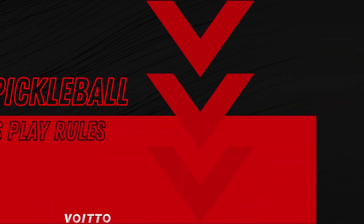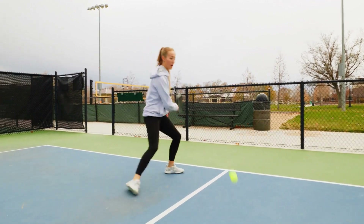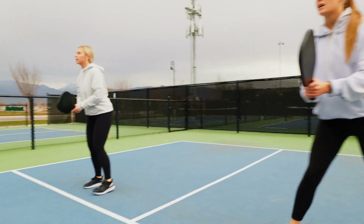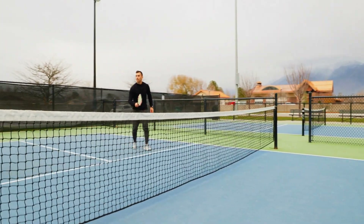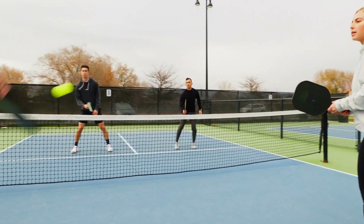Pickleball doubles play rules. Looking for an exciting new sport to try? Look no further than pickleball doubles play. In this text, we'll cover the rules and strategies you need to know, including serving order, correct positioning, and the unique diagonal serving rule. Whether you're a pro or a beginner, read on to dominate the court and have fun with your partner.